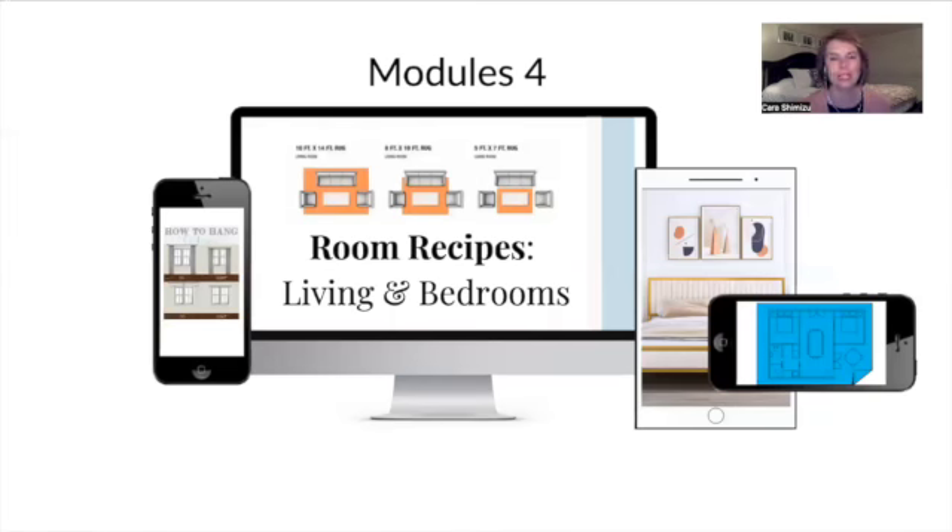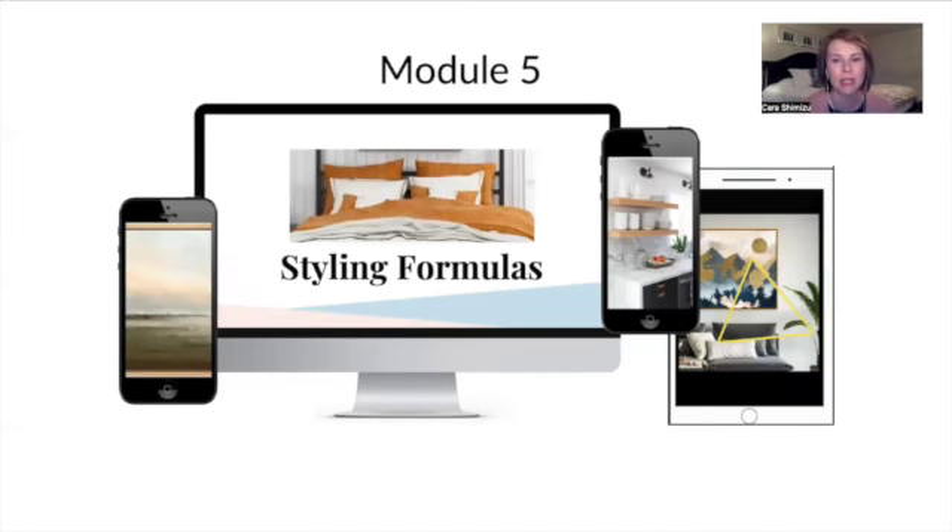Module four is room recipes — all about how to arrange your room. You might have the best items in the world, but if you don't know how to place them, the actual practical practice of placing them, it's not going to help that much. Module five is styling formulas: how to hang art and how to arrange your flat surfaces in your unit, such as coffee tables, bookshelves, side tables, and mantles. These formulas break it down step-by-step, giving you all the info you need to repeat this process in every STR, on every surface, and every piece of art that you hang.